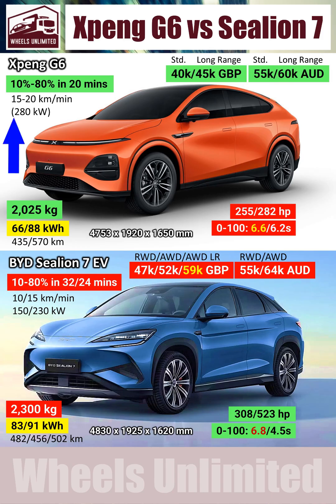First is the ultra-fast charging. To put it simply, the XBENG long-range can add 20km of range every minute. If you compare that to a similarly priced Sea Lion, it is two times slower.